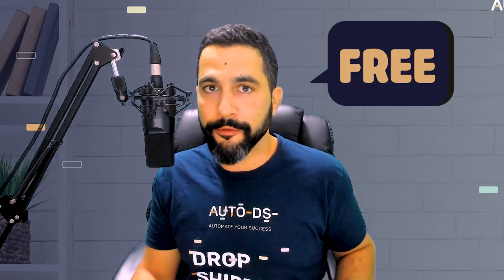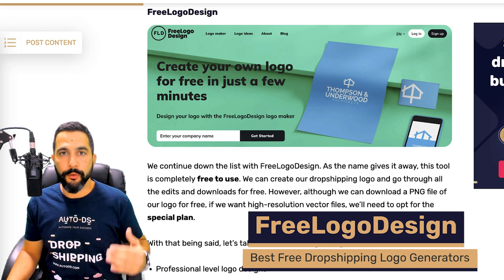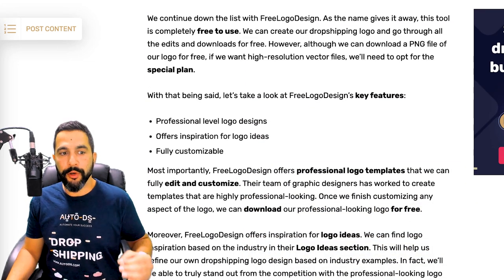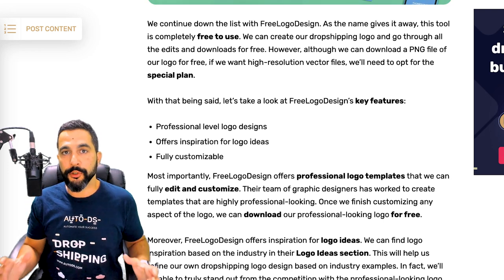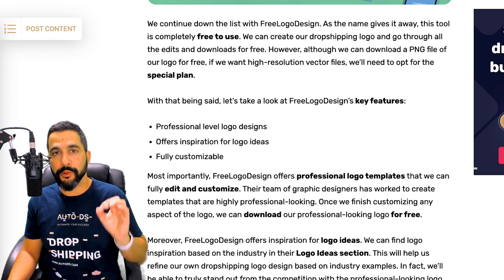Free Logo Design helps you create your free logos right off the bat — no credit card required, absolutely free, to create professional-level logo designs. It also gives you ideas and inspiration for what types of logos could be good for your business, and it's fully customizable.